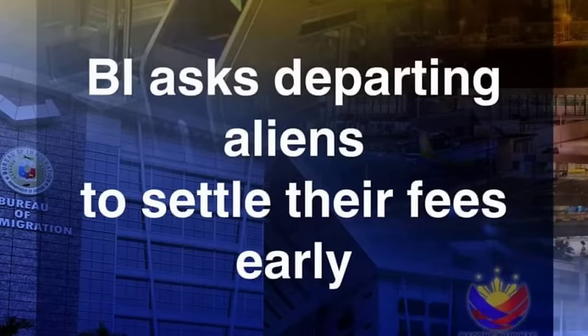Also plans for the future. Now let's start off with Immigration's press release reminding travelers, especially foreign nationals, to settle your fees. Settle your fees early. What are the fees immigration are talking about? It's your exit clearance and your travel tax. Are you updated with your authorized stay?